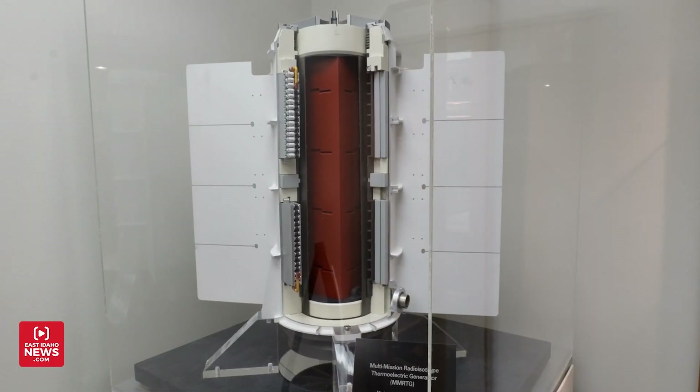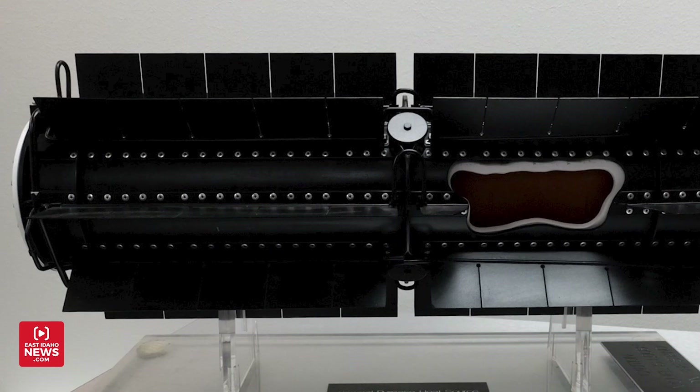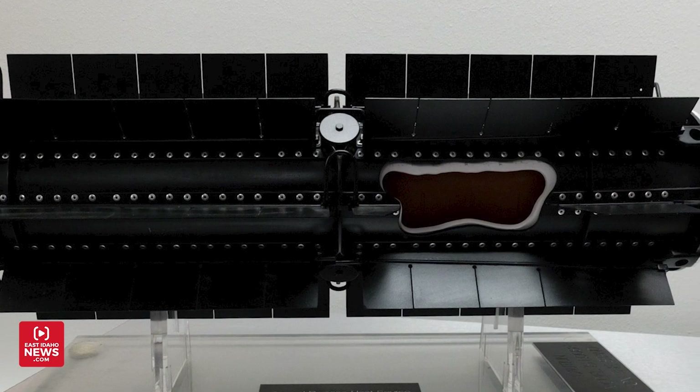RTGs are often called space batteries, but Johnson says that's technically not correct. Would you call it a battery? Nope — I call it a power system. It does not get recharged. It has a half-life, meaning it decays half of the material in 88 years. So when you've got 88 years and you still have half your power left, it's very suitable for long-term missions.